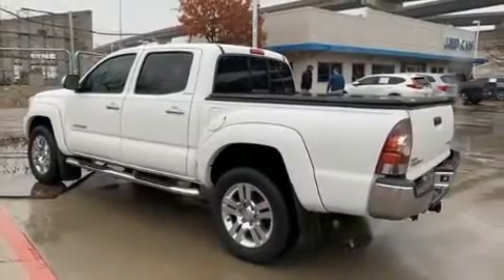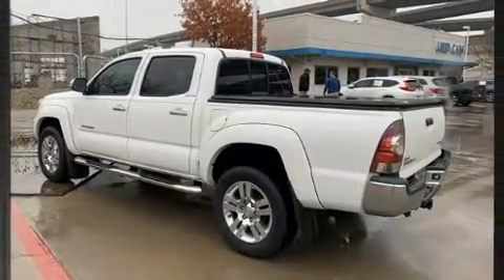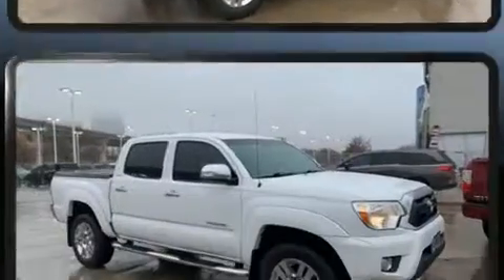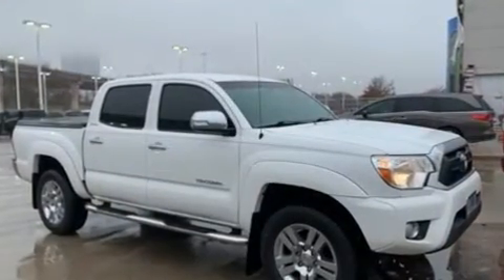The 2014 Toyota Tacoma. This four-door, five-passenger truck still has less than 45,000 miles. It features an automatic transmission, rear-wheel drive, and a four-liter, six-cylinder engine.